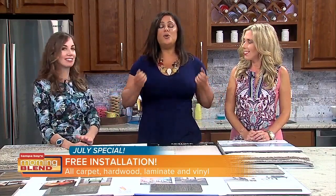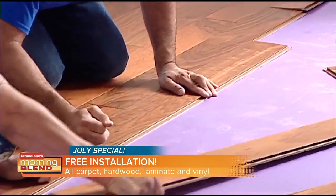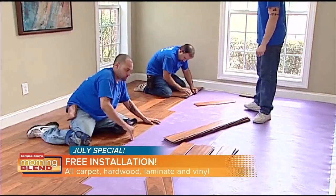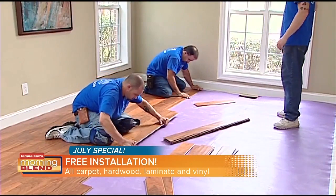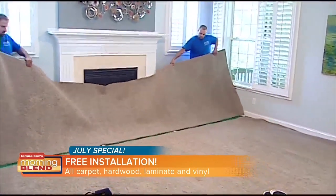And this month — free installation! For July. Get in on that because it's one room, two rooms, three rooms — no job is too big or too small. Free installation. And our guys are just the best. We work hand-in-hand with them. They are top-notch, background checked. These guys come into your house.